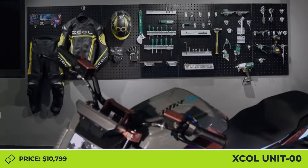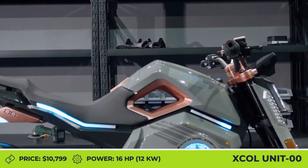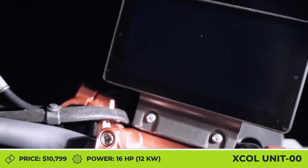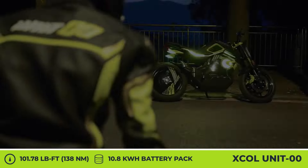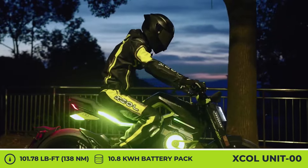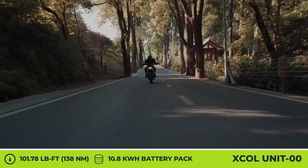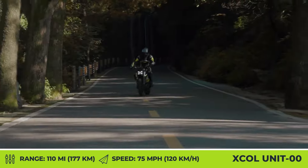X-Gol Unit 00. Destined to be one of the flashiest rides on any road, the X-Gol Unit 00 is a cyberpunk-inspired electric motorcycle with performance capabilities comparable to the 125cc class. The motorbike comes with a rear single-sided swingarm and a 17-inch rear hub motor with 5 kilowatts of nominal output. Thanks to the 12-kilowatt peak output parameter, you can expect to ride at speeds of up to 75 miles per hour. The motor is juiced by a three-piece battery pack with 10.8 kilowatt-hours of combined capacity. Every module is removable for charging convenience and requires 3.5 hours to restore full capacity from a 1.8-kilowatt charger.